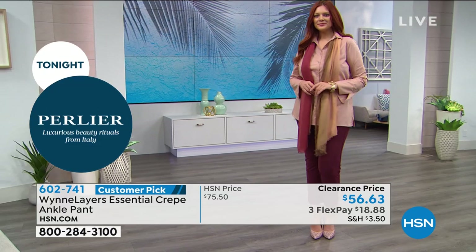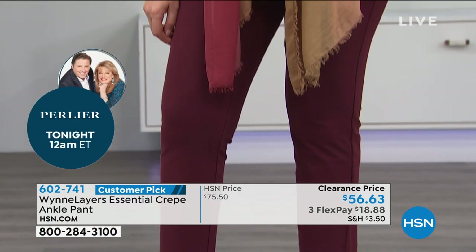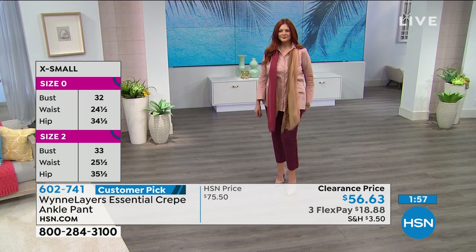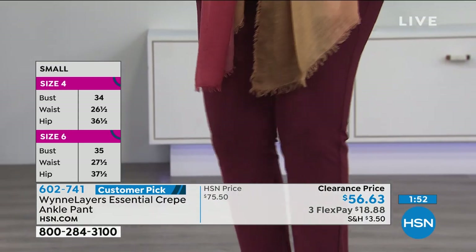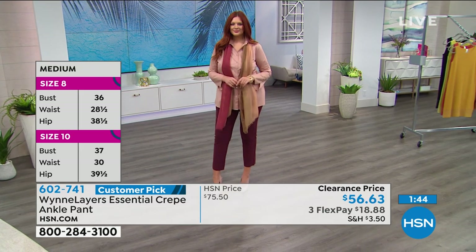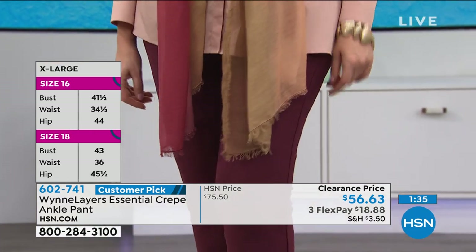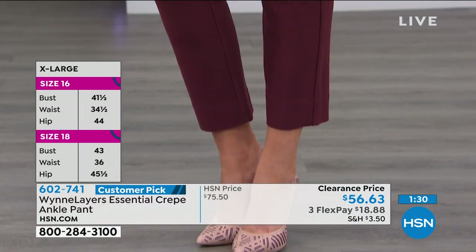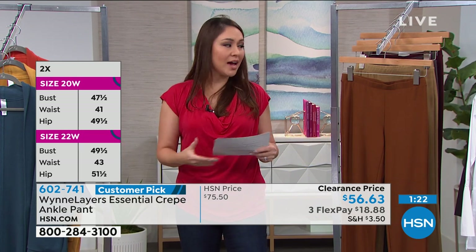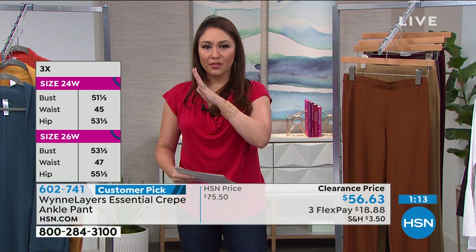It elongates the leg a little bit — you get a glimpse of the ankle and suddenly you look a little taller. Julia did the burgundy pants with the blush collared shirt. If you just tuned in and love this look, buy it. Everything is on clearance today and this is a customer pick — originally over $75 when everyone was raving about them. On clearance now for $56 and some change. You can break it into three flex payments. If you see your size and color on clearance, put it in your cart at hsn.com.